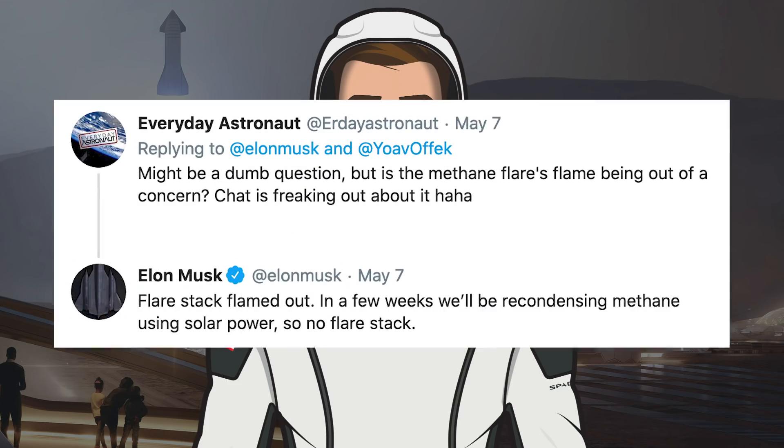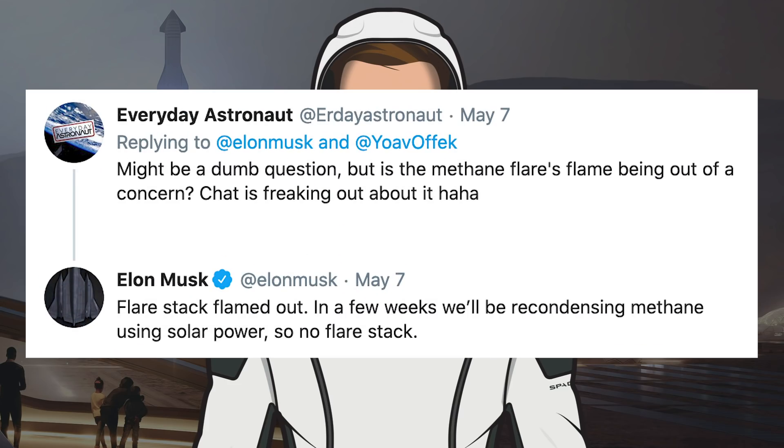After the second static fire, Elon Musk was asked if it was a success, to which he responded: yes, static fire feeding from fuel header vs main tank. Musk was also asked about the methane flare stack, which we saw last episode got a bit wild, as to whether or not it was of concern. He responded to say the flare stack flamed out, and that in a few weeks they'll be recondensing methane using solar power, so no flare stack. Whilst I'm no expert, I've read that the reason for the flare stack is to burn off extra fuel when the tanks reach dangerous pressure levels.